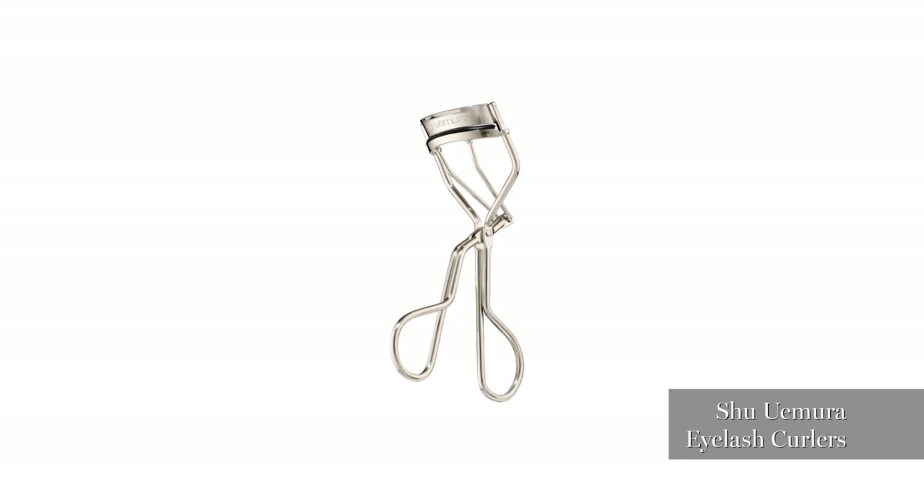Eyelash curlers — they can make a massive difference to your eyes. They really open and brighten them; they're really worth having.